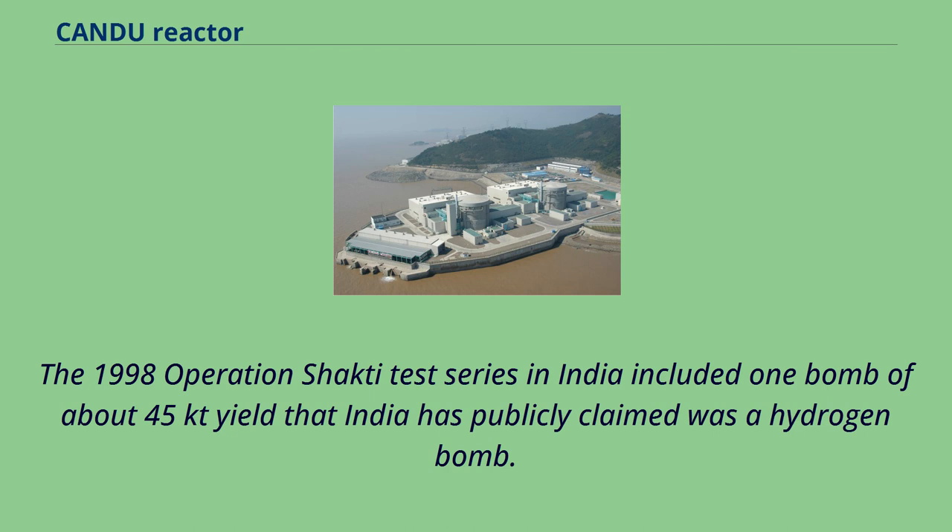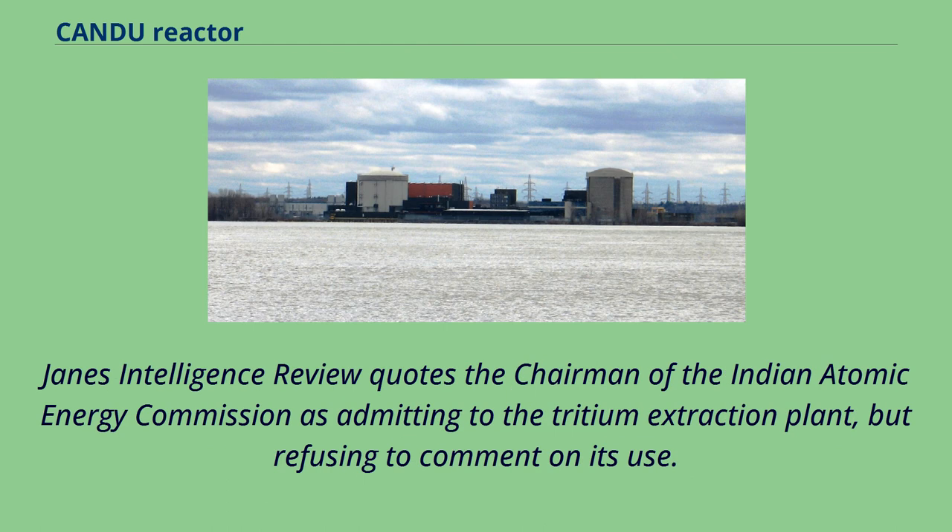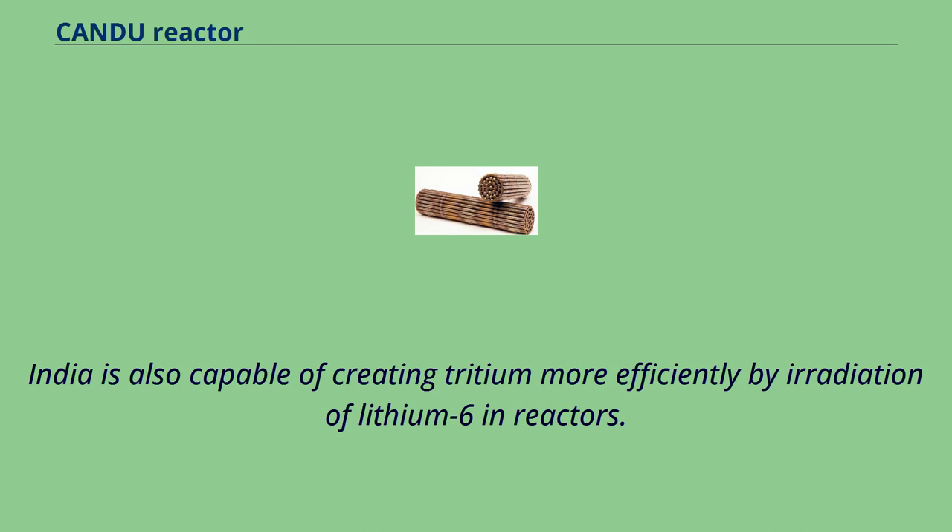The 1998 Operation Shakti test series in India included one bomb of about 45 kilotons yield that India has publicly claimed was a hydrogen bomb. A comment in the BART publication 'Heavy Water: Properties, Production and Analysis' appears to suggest that the tritium was extracted from the heavy water in the CANDU and PHWR reactors in commercial operation. Jane's Intelligence Review quotes the chairman of the Indian Atomic Energy Commission as admitting to the tritium extraction plant, but refusing to comment on its use. India is also capable of creating tritium more efficiently by irradiation of lithium-6 in reactors.